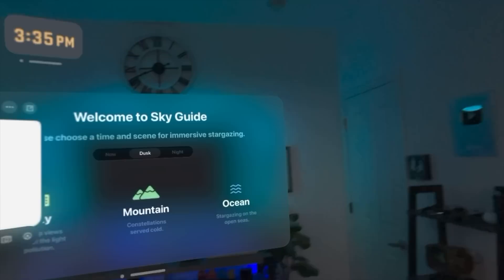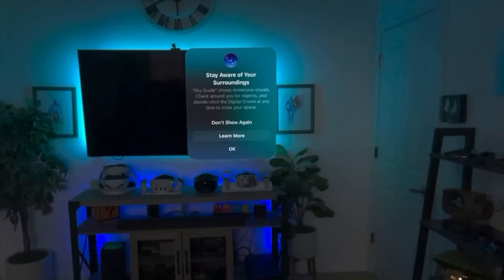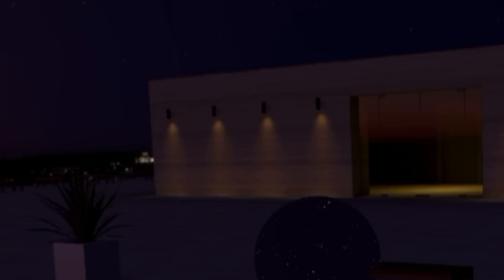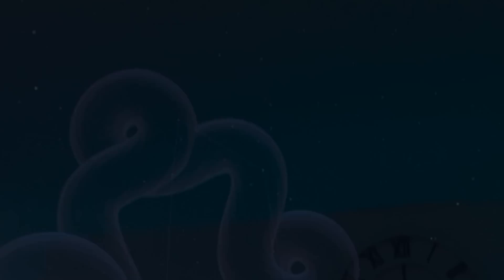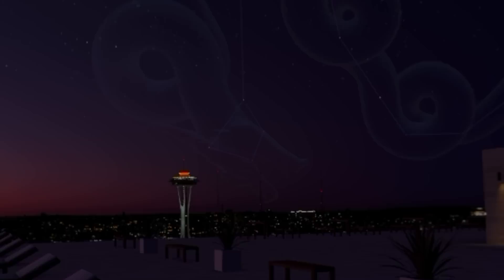Sky Guide is pretty cool and free to download. You can choose mountain view, ocean view, or city view — for example, Seattle, with the Space Needle right there. You can look at the skies, zoom in, and use a laser pointer. It's a gorgeous app if sky watching is your thing.